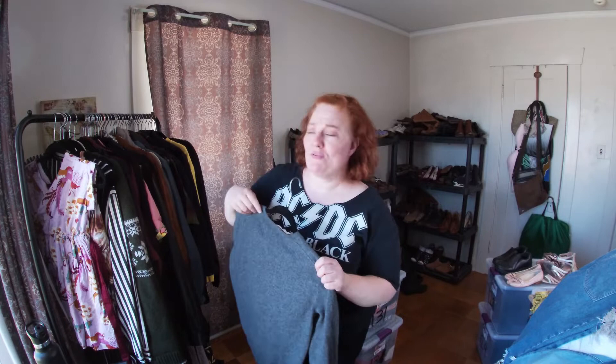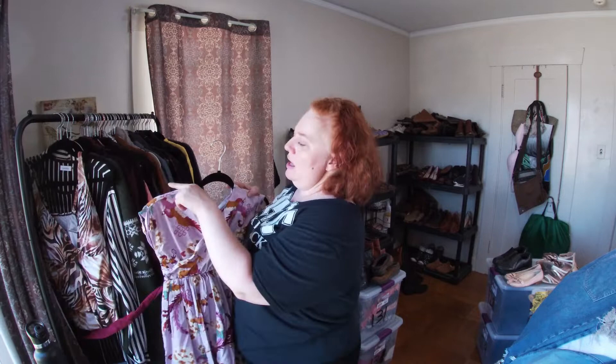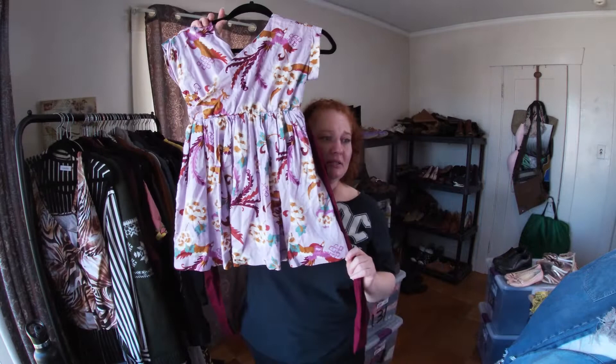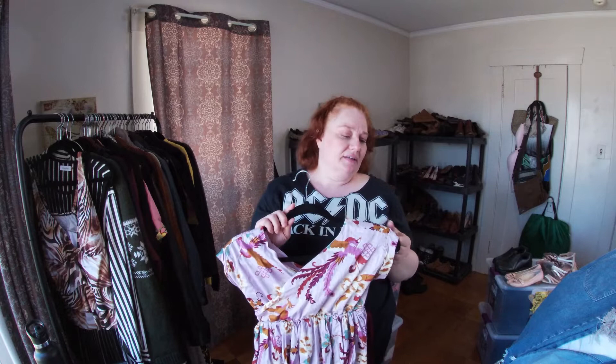My GoPro keeps stopping recording — I don't understand it. Anyway, I don't do a lot of kids clothing but I thought this dress was really pretty. It's a little summer dress — great for a little kid going to a wedding or something. It's made by Tea Collection. It's a size 6, which I believe corresponds to a six-year-old.